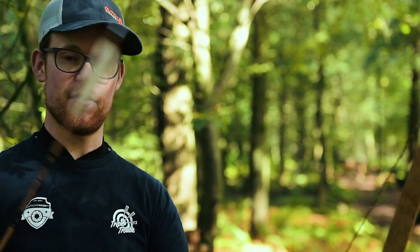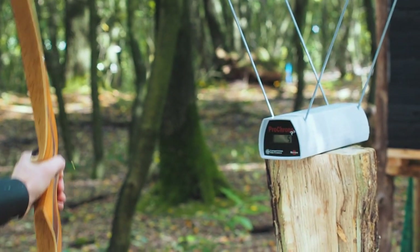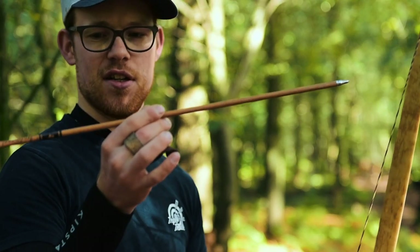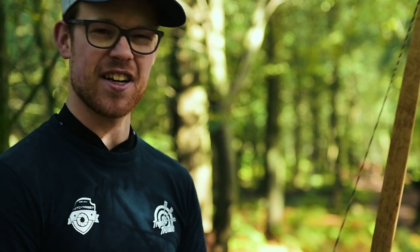We measured it and it did around 161 feet per second with 10 grain per pound arrows. No one uses those, but anyway — these are somewhat lighter arrows. But it's not incredibly fast.